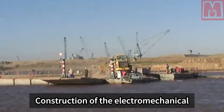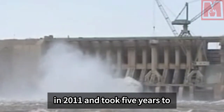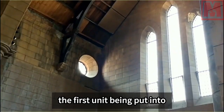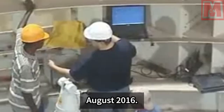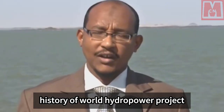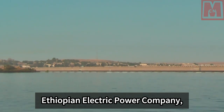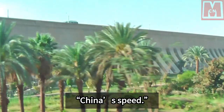Construction of the electromechanical equipment and metal structure started in 2011 and took five years to complete. It only took 10 months from the first unit being put into operation in October 2015 to all units being operational in August 2016 — one unit put into operation every month — setting a new record in the history of world hydropower project construction. The project owner, Ethiopian Electric Power Company, praised the construction for embodying China's speed.